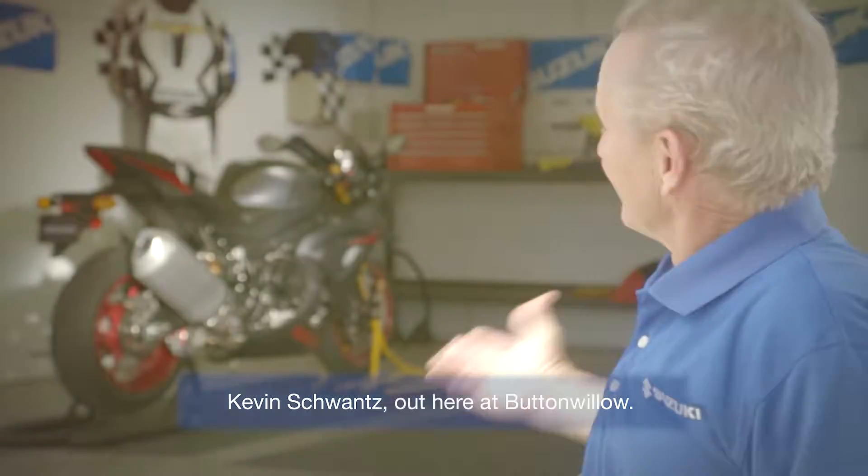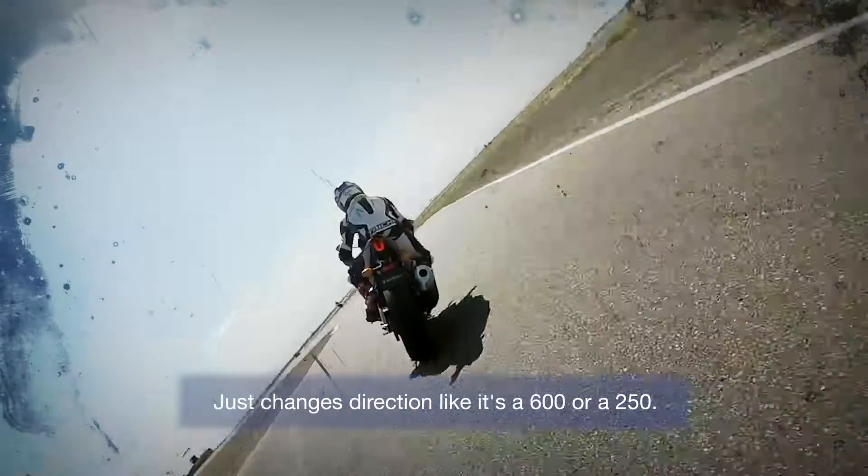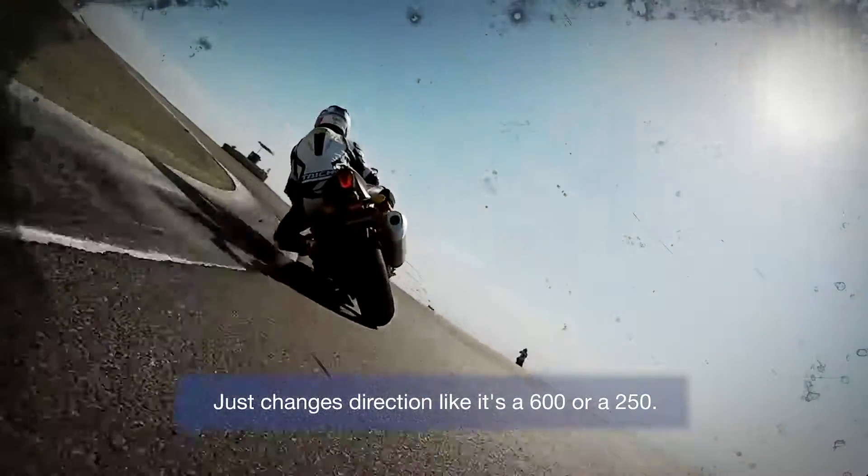Kevin Schwantz out here at Buttonwillow, spent some time on the new GSXR 1000R. Lightweight, nimble — just changes direction like it's a 600 or a 250.